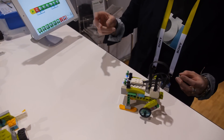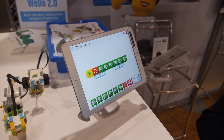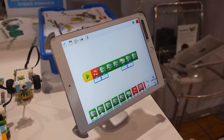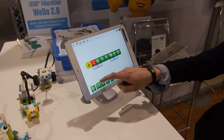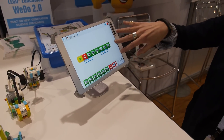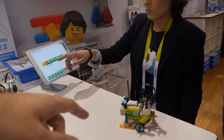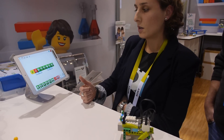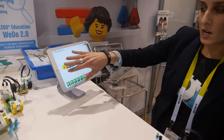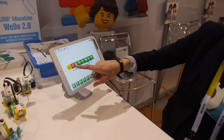The kids actually get to code the robot using the iPad. It's connected to the robot via a Bluetooth-enabled device. The kids would use a drag-and-drop feature to create a sequence of commands to tell the robot what to do — backwards and forwards and sideways. It has a motor and it has a motion and tilt sensor. Once the kids actually create the code, they press play and see the robot in action.